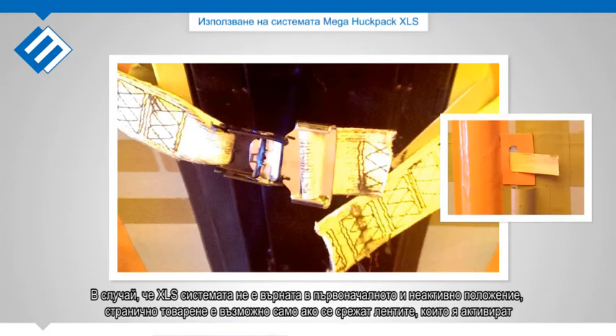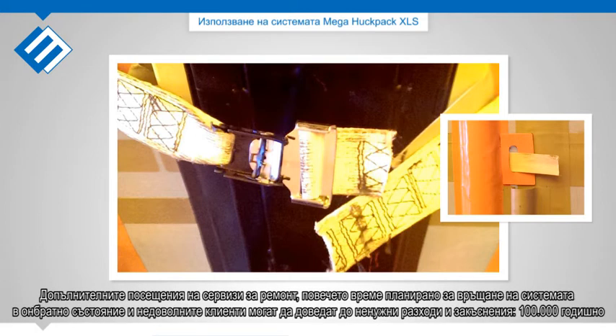In case the XLS system has not been returned into its original state, unloading from the side is only possible by cutting through the straps. The extra workshop visits for repairs, additional planning for undoing the XLS system, and unhappy customers result in unnecessary costs and delays of 100,000 euros on a yearly basis.